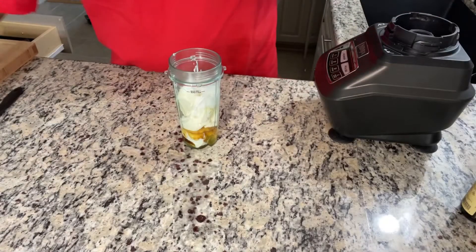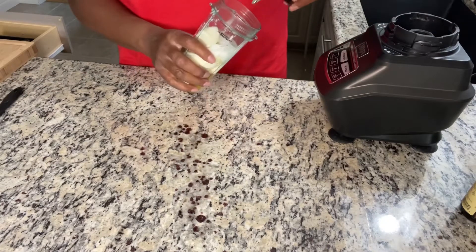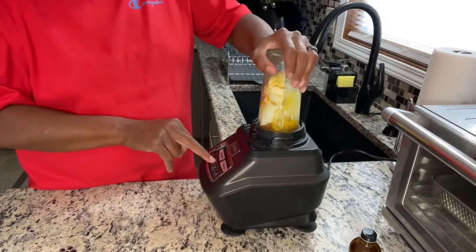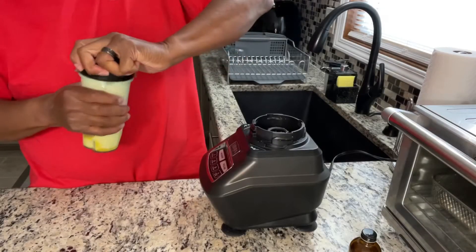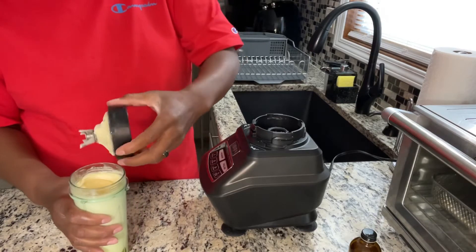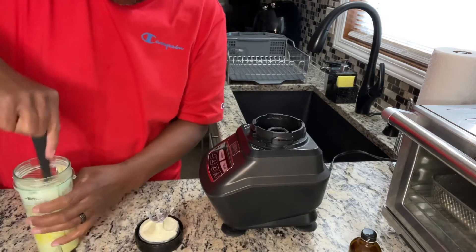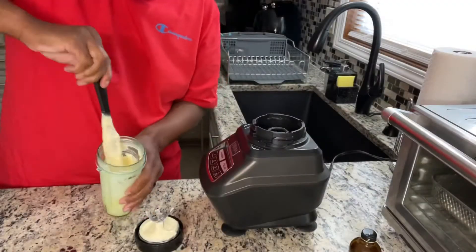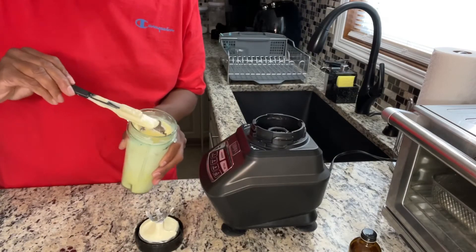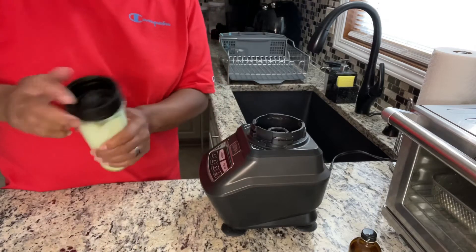That's it for my cheese filling. I'm going to blend it in the Ninja — probably takes about 30 seconds. I'll mix it up a little with my spatula to make sure everything is nice and incorporated. One more spin should do it, because I want this nice and smooth. Shake it back down to the blade — looks nice and smooth.